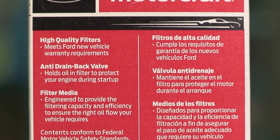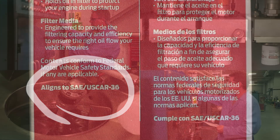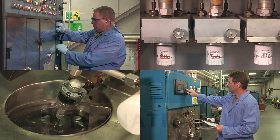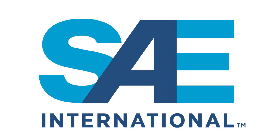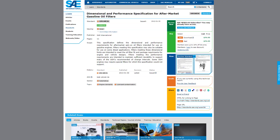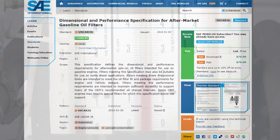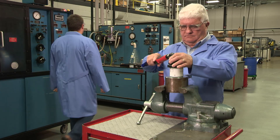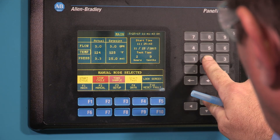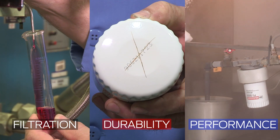US Car 36 is a minimum oil filter standard that was written in collaboration among the Detroit Three automakers and adopted by the Society of Automotive Engineers. It sets a minimum standard of performance for aftermarket filter manufacturers. Compliance is voluntary. US Car 36 provides a series of 15 standardized tests that specify requirements for filtration, durability, and performance.